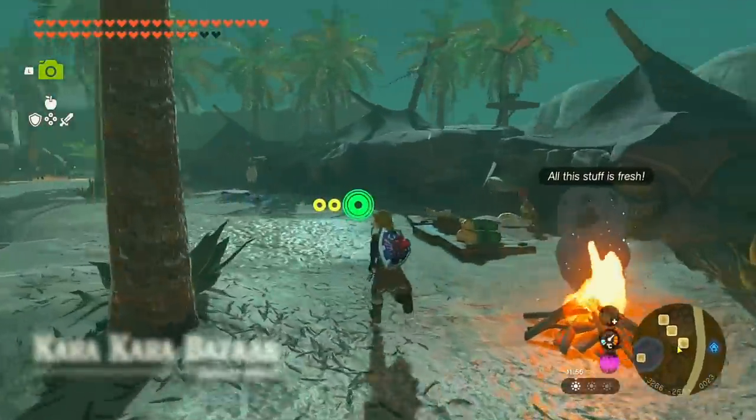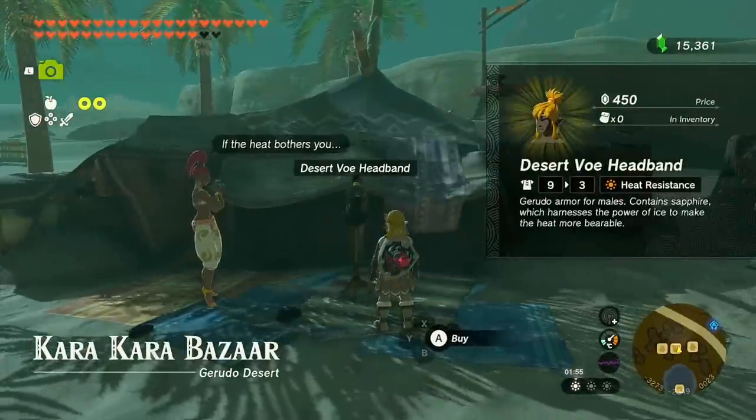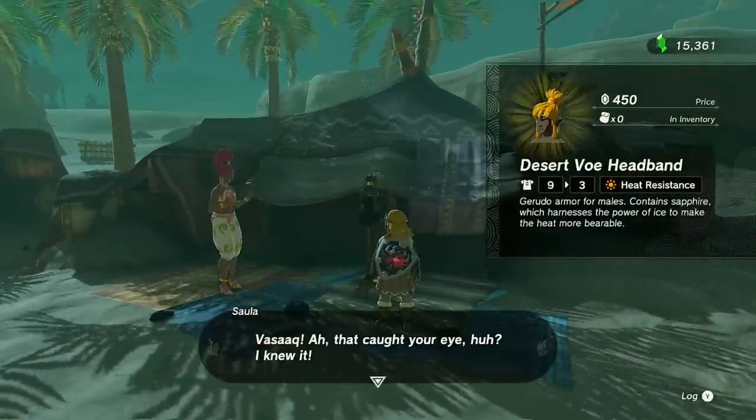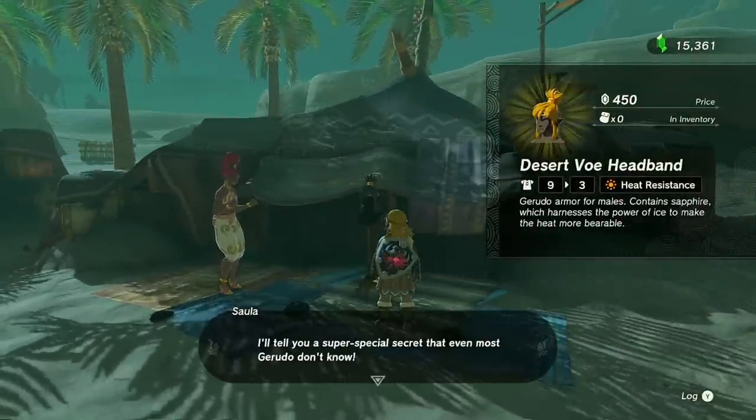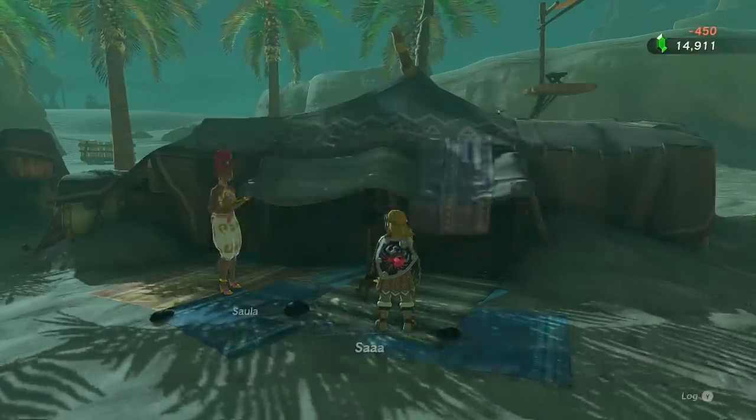The first piece we're going to be talking about is located at Karakara Bazaar, and it's the only one by itself — this is the Desert Voe Headband, the headpiece of the Desert Voe outfit, which grants you heat resistance, the only full armor set in the game that does.